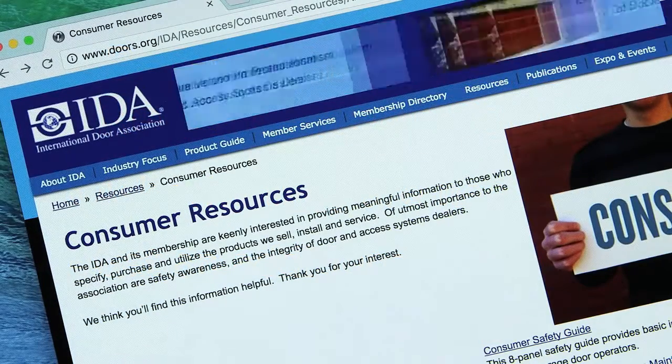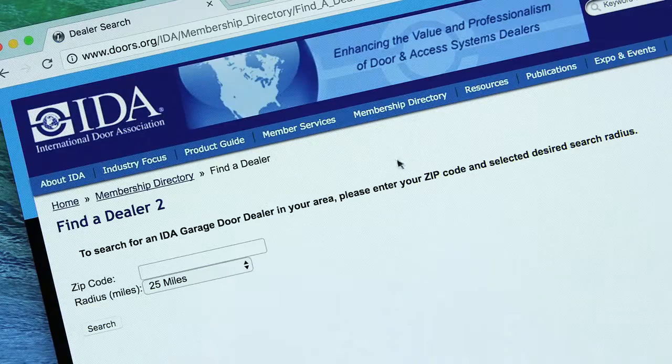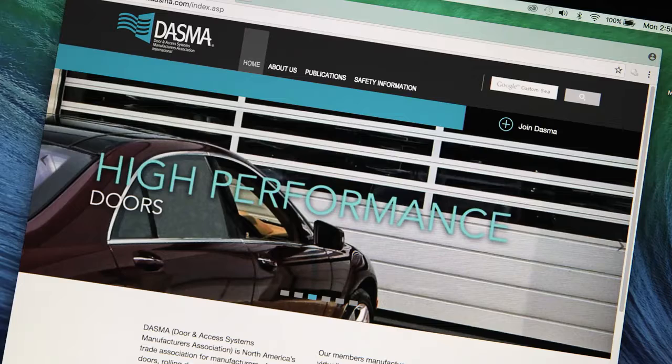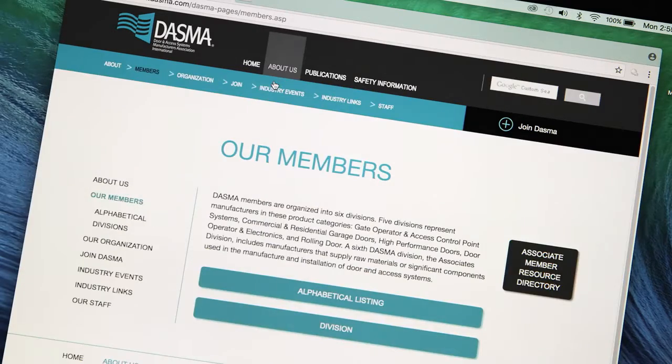Specifically, get an estimate from a member of the International Door Association. Just go to www.doors.org and use its Find a Dealer function to find a dealer in your area. You can also use the dealer search function found at any of the industry's manufacturer websites. Just go to the DASMA member page and click on any of the links to member websites.